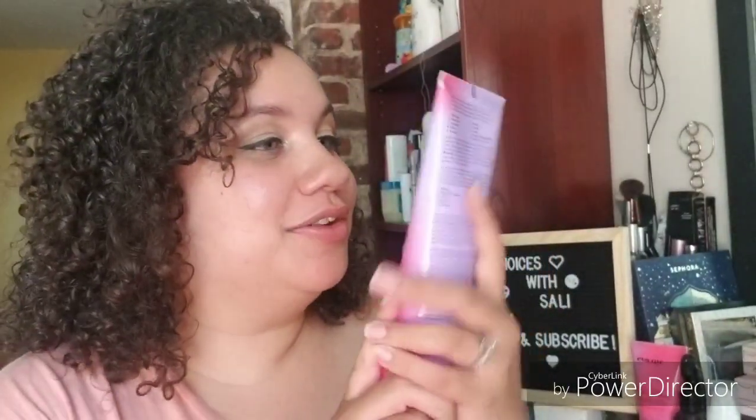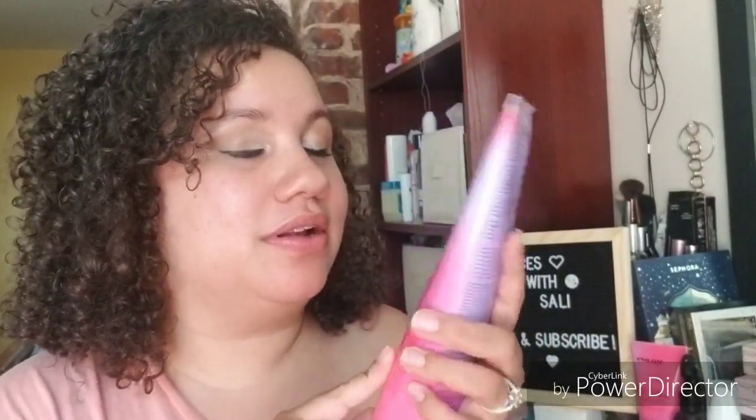Hey guys, welcome back to my channel. So for this video, we'll be talking about the Eva NYC hair care set that I received from Pinch Me. It was a giveaway and I won. It is their Mane Magic 10-in-1 products — it's right here.